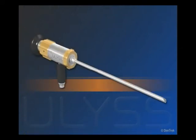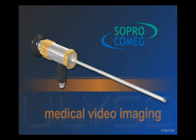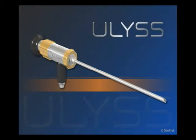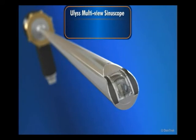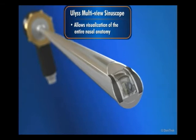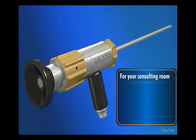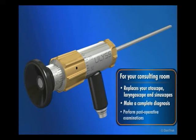To address these issues and improve efficiencies, Sopro Comeg, a global leader in the production of medical video imaging and endoscopy equipment, introduces the EULUS Multiview Sinoscope. The EULUS Multiview Sinoscope is a unique autoclavable telescope that allows visualization of the entire nasal anatomy, including the paranasal spaces, without changing scopes in the middle of a procedure. With EULUS, you can perform an entire procedure using only one telescope. For your consulting room, EULUS Multiview Sinoscope effectively replaces your otoscope, laryngoscope, and sinoscopes, and allows you to make a complete diagnosis and perform postoperative examinations using only one rigid endoscope.